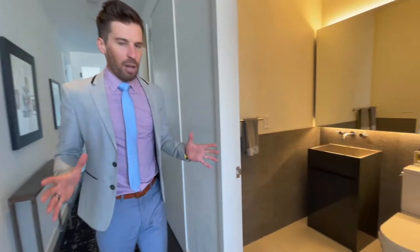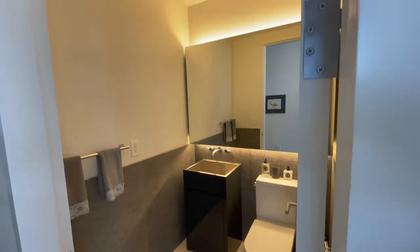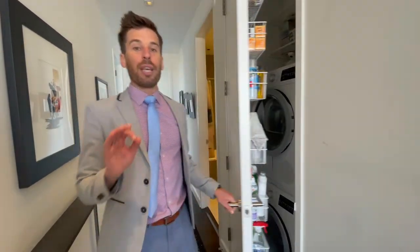Powder room — again, the developer. Just look at the tiles; everything integrates beautifully. You have a Bosch washer-dryer, only three months old — the owner just got it.